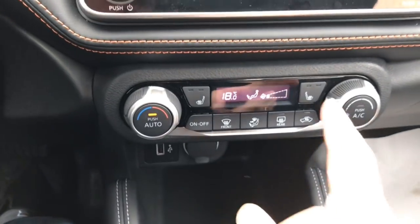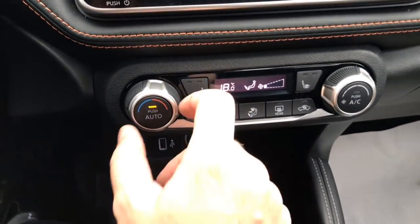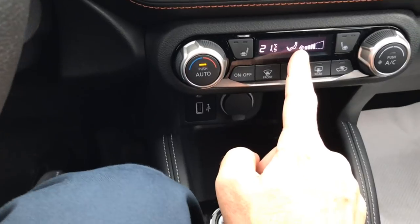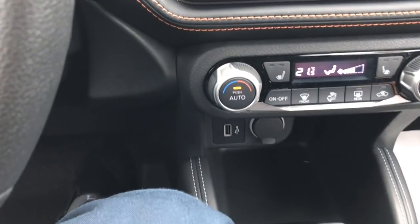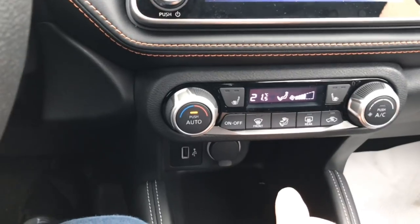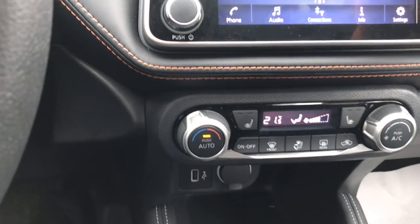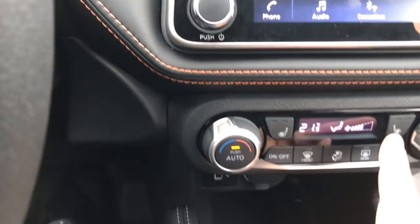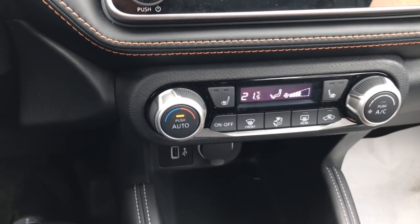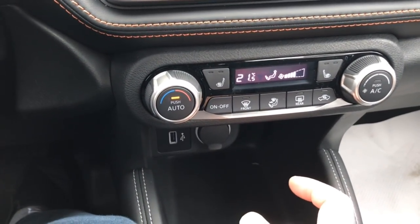Down below here we've got our climate controls. We've got heated seats in the front — high, low, and off. I can set a temperature, and when I'm on auto, the fan dials up right away. It's got airflow going to the floor, trying to get the temperature up to 21 degrees because it's only 16 outside. If it was hot out, the fan would focus more on the dash vents and try to get us down to 21 degrees. Once you find the temperature that's comfortable for you, you never have to fiddle with all the buttons.